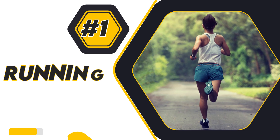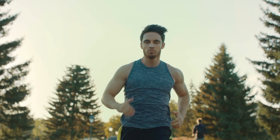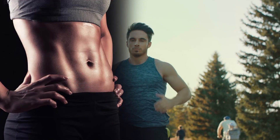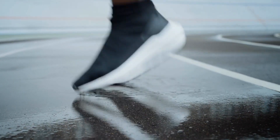1. Running. Whether you enjoy it or absolutely hate it, it is one of the best and simplest ways to burn calories and you don't need a treadmill to do this. Simply put on your shoes and hit the road. Interval running — speeding up and slowing down your pace — will help the minutes and miles fly by.